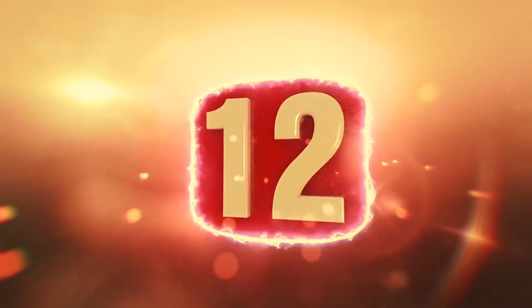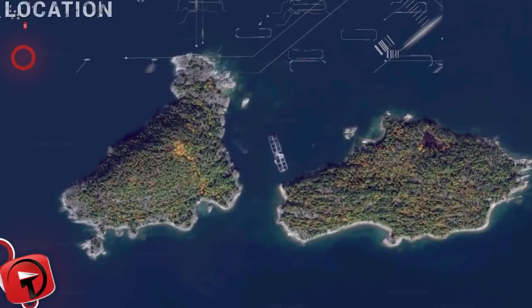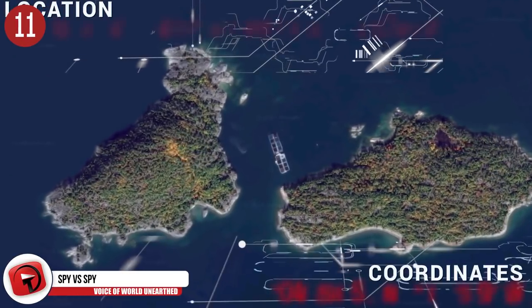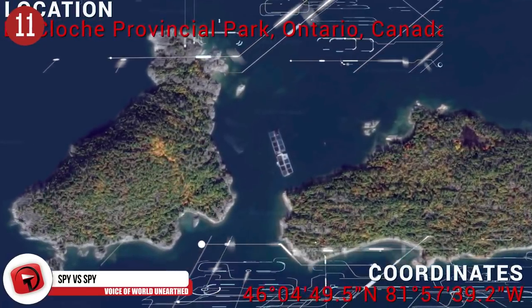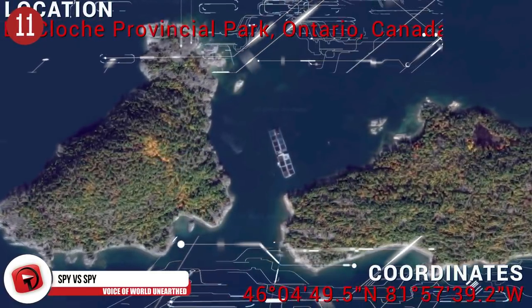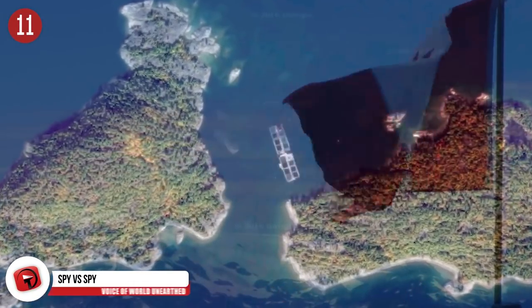Number 12: Keep on riding, my friends. Number 11: Spy vs. Spy. Looks like a satellite image caught another satellite in low orbit. I wonder what the other satellite was doing there, since it's pretty much in the middle of nowhere, Canada. Maybe it was following an illegal maple syrup traffic route.